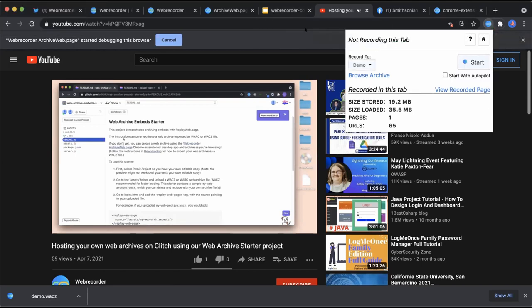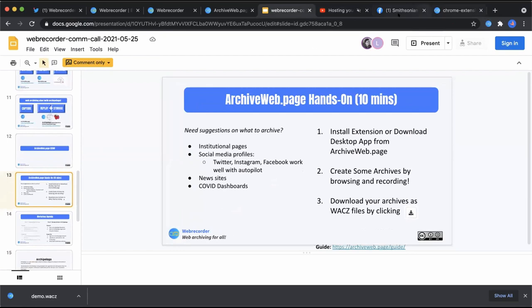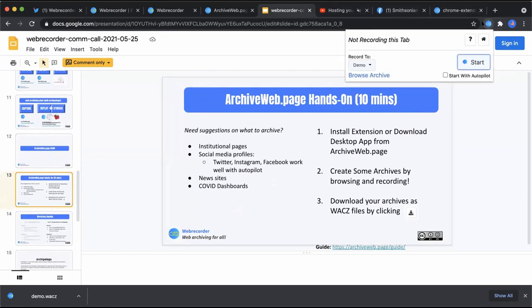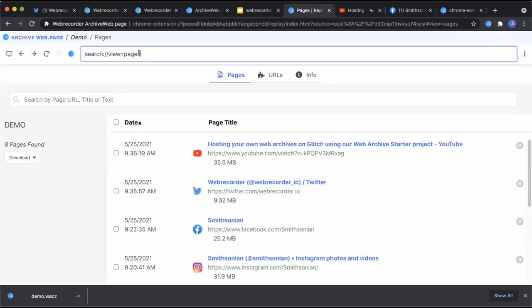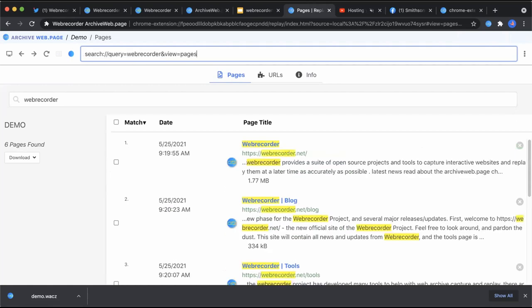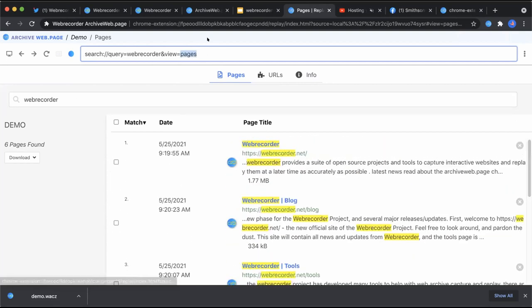When you're archiving with Archive Web Page, it is also grabbing full-text search automatically, which you can search for directly in the extension. It searches both the text on the page, the URL, and the title. For example, searching in the Instagram archive may not yield much, but more text-heavy pages do return results.